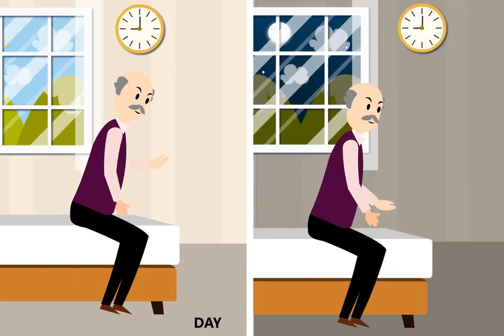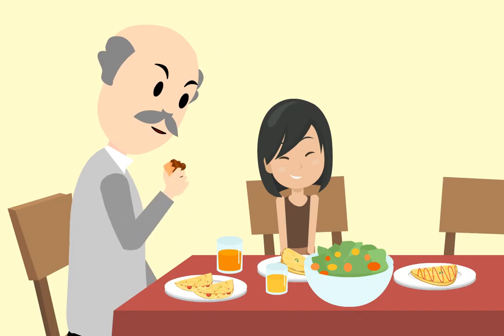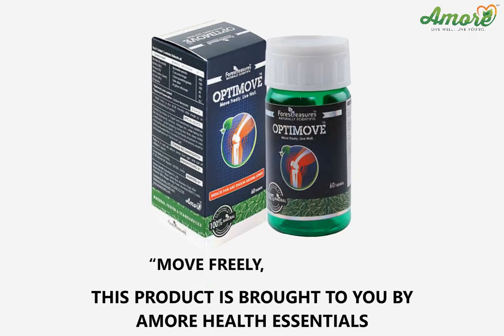Take one tablet of OptiMove Tab twice a day, half an hour after meals to restore healthy movement in your joints. OptiMove Tab — Move freely. Live well.